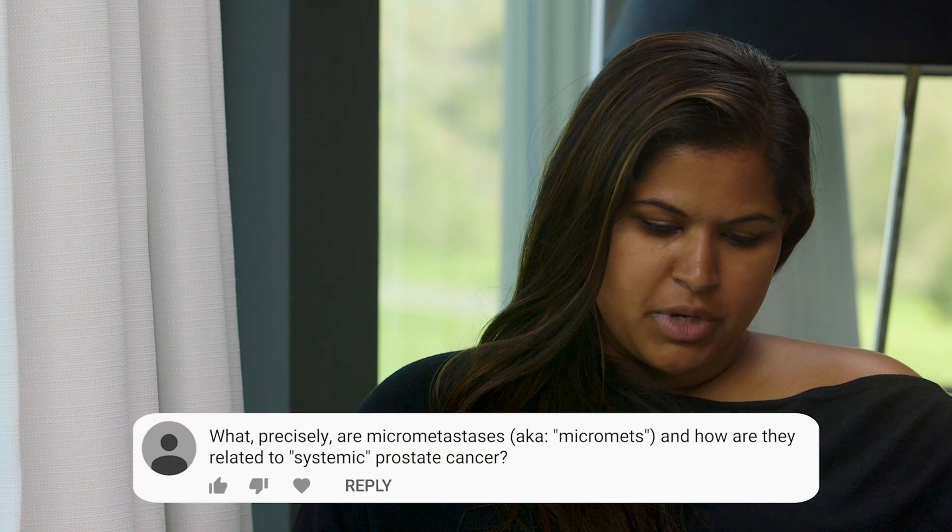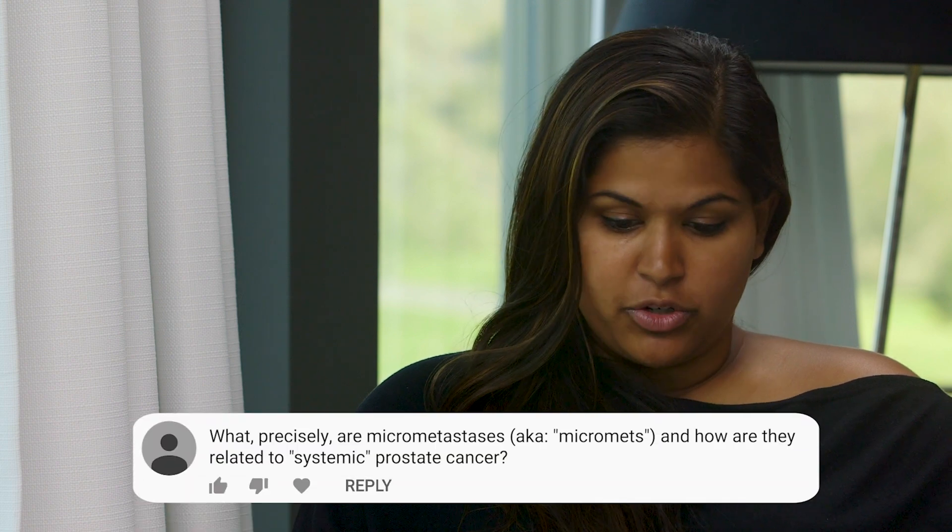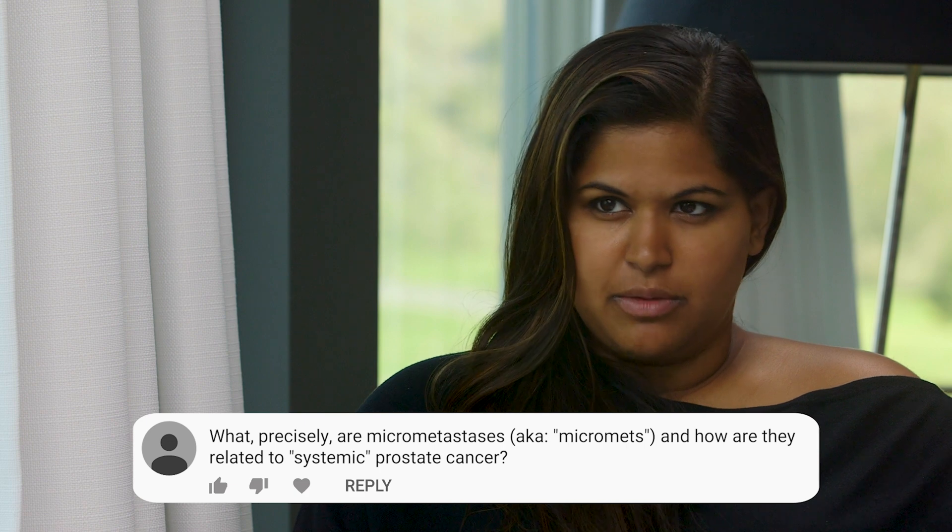What precisely is micrometastasis, also known as micromets, and how is it related to systemic prostate cancer? Metastasis means spots of cancer away from the prostate, outside the prostate. Micro means that they're too small to be seen on a scan.